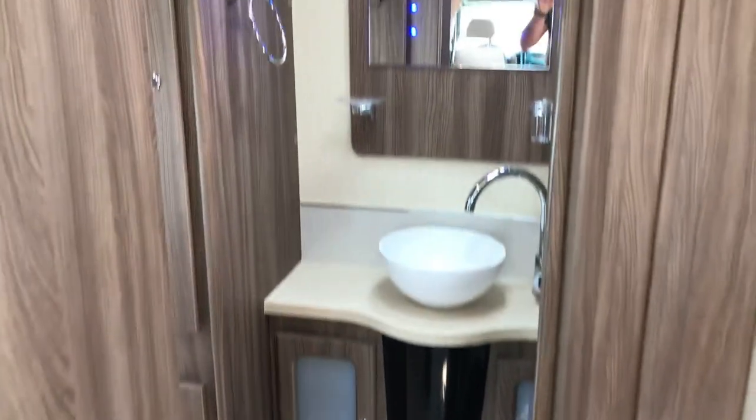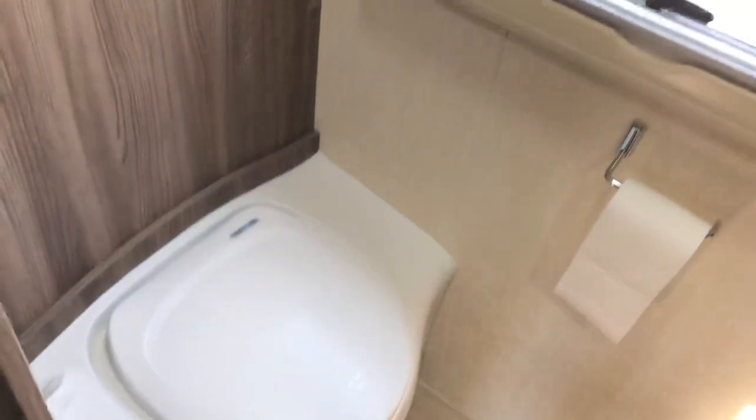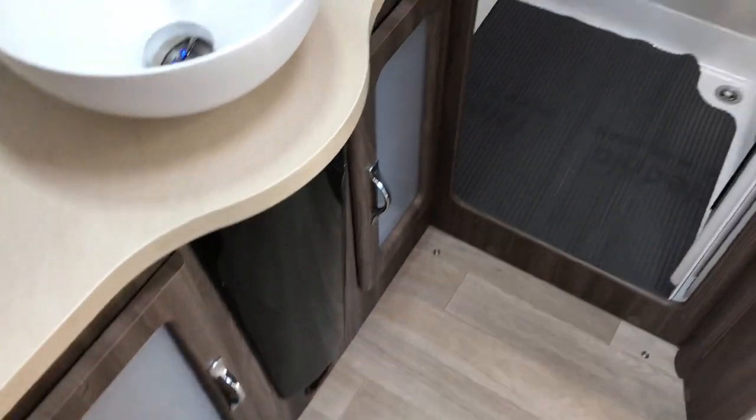At the rear there's nice lighting everywhere and nice dark wood. We've got a full-width bathroom with a toilet, more storage, wardrobes, sink, cupboards, and a separate shower unit.